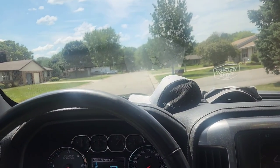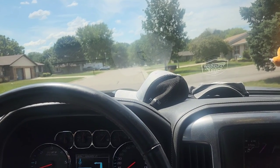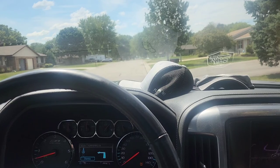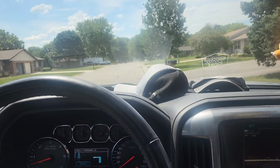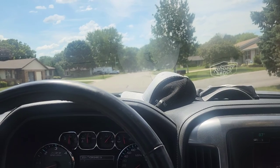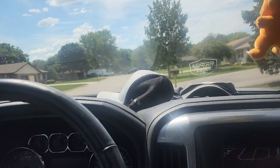We're off to job number 20 already. I can't believe how fast they've come. This one should be more laid back — it's simply taking some guy's gun safe and moving it to the basement for him. He's an older guy who bought it and has no way of moving it to the basement, so it should be an easier job. Since my wife is here, maybe she'll have some comments about her day-long moving job.